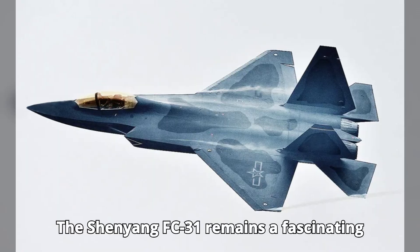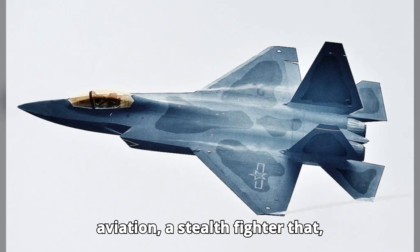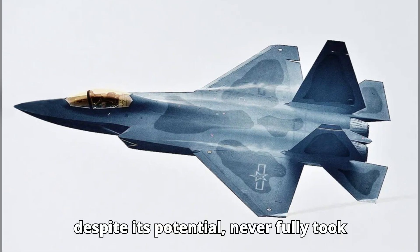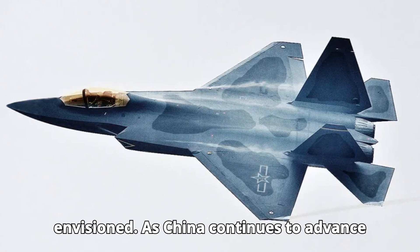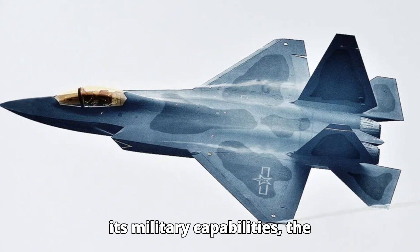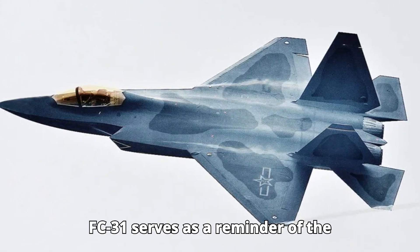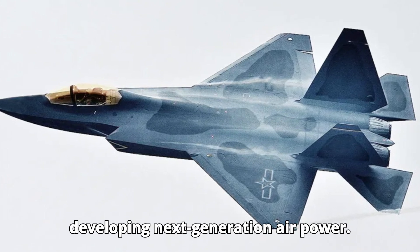The Shenyang FC-31 remains a fascinating chapter in the history of Chinese aviation — a stealth fighter that, despite its potential, never fully took flight in the way its creators envisioned. As China continues to advance its military capabilities, the FC-31 serves as a reminder of the challenges and complexities involved in developing next-generation airpower.